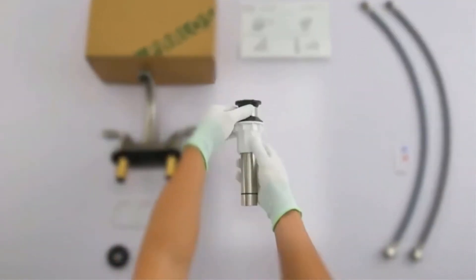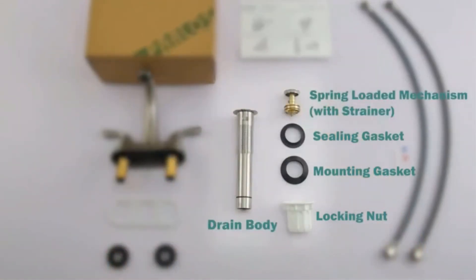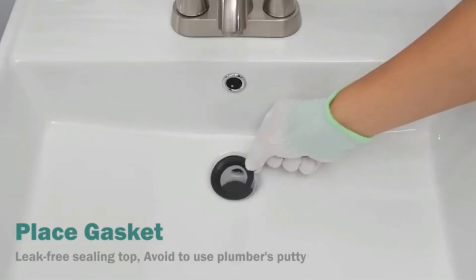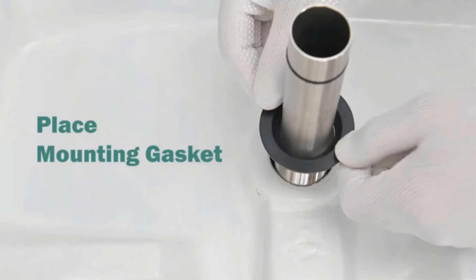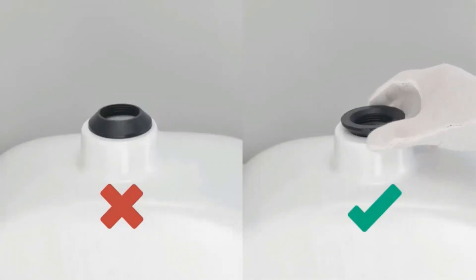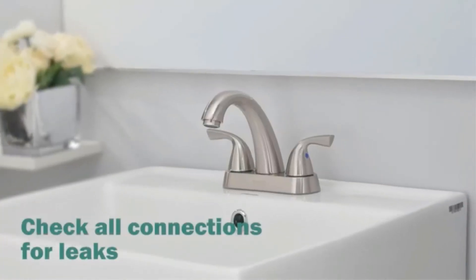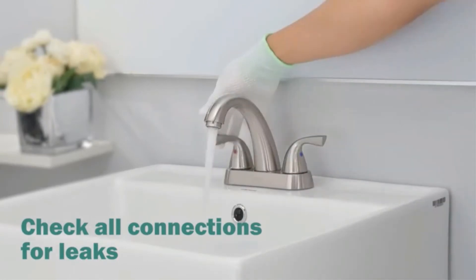The two-handle design makes the faucet surprisingly easy to use. Simply turn the cold water handle counterclockwise to open the flow and clockwise to close, and rotate the hot water handle clockwise to start the flow and counterclockwise to stop. You can adjust the flow to control the resultant water temperature. Its brushed nickel finish not only looks elegant but is also resistant to corrosion and tarnishing even with heavy daily use. This faucet is available in five more finishes, and three-hole mounting makes installation easy and compatible with most existing plumbing.